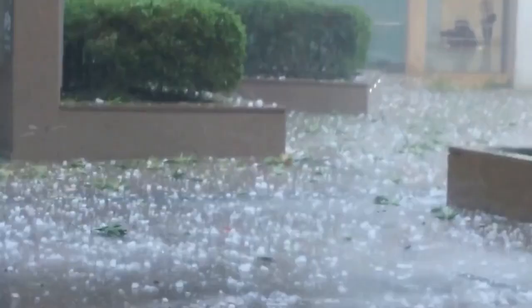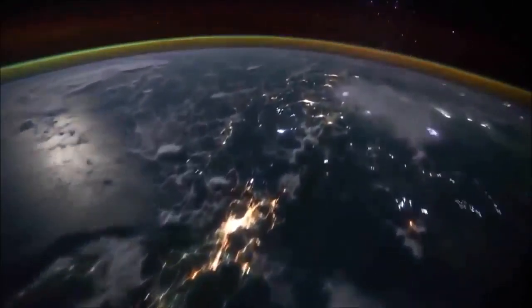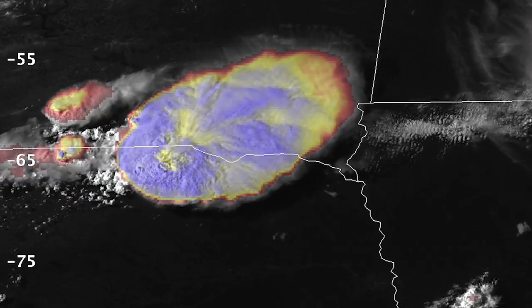Looking at severe weather event after severe weather event, we found it to be important to study cloud tops using this latest generation satellite technology. We have found these clouds that are a bit odd and look a bit unusual — it looks a bit like smoke, and it also has a very warm appearance.